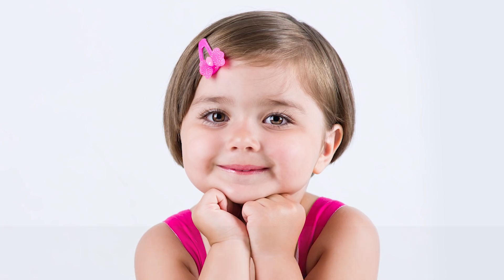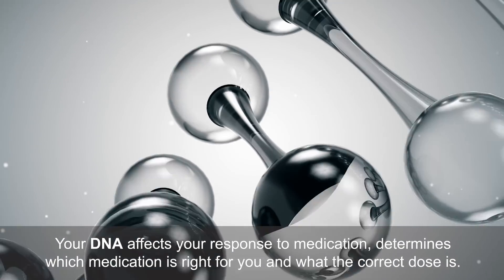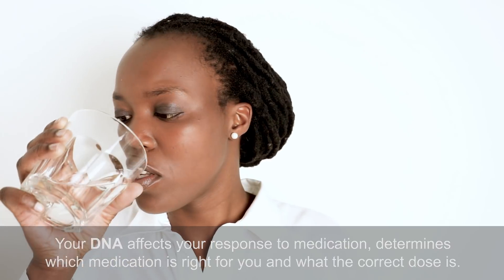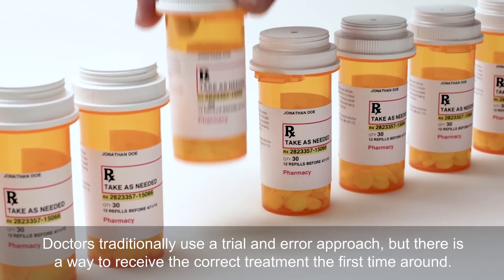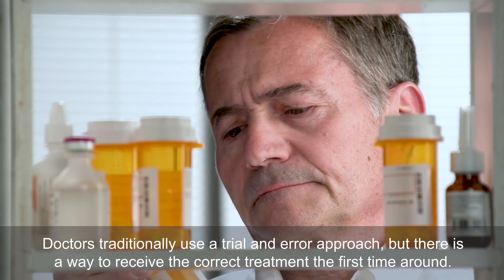Your DNA affects how you respond to prescription medication. This means your genetics effectively hold the keys to ensuring you take the right medication at the correct dose. Up until now, doctors prescribed medications using a trial-and-error approach. Not only is this expensive and time-consuming, it is frustrating and can be very dangerous.